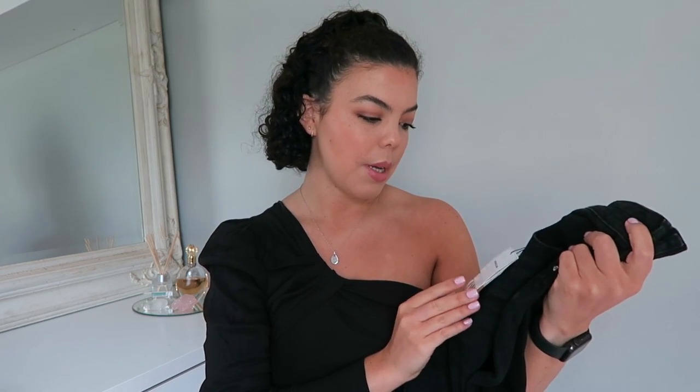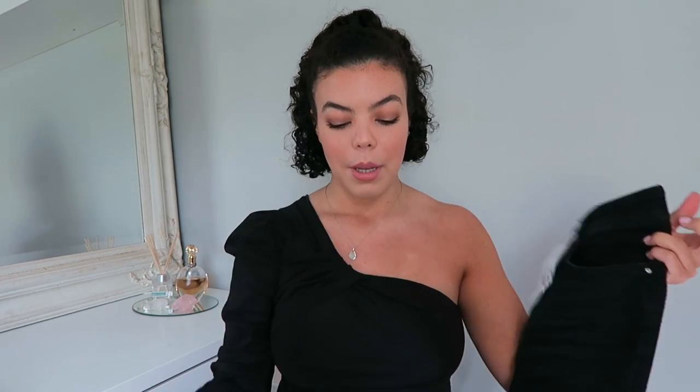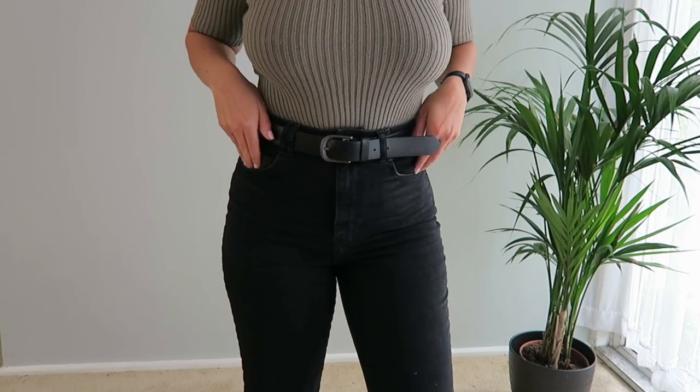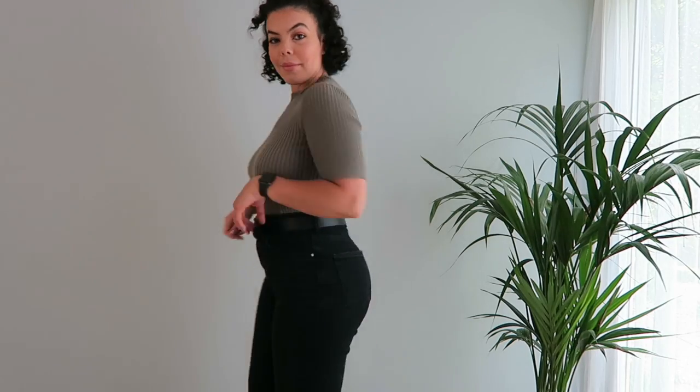I also picked up some black jeans — the vintage slim jeans — in a size UK 12. They were £12.99, which is an absolute bargain for Zara jeans. They're not what I would usually go for; they're a straight up-and-down cut, whereas I'm usually more of a mom jean with a tapered bottom. But I saw them on Instagram and someone made them look really cute, so I'm hoping I can do the same. For £12.99, even if they don't look amazing, I'm not too bothered.